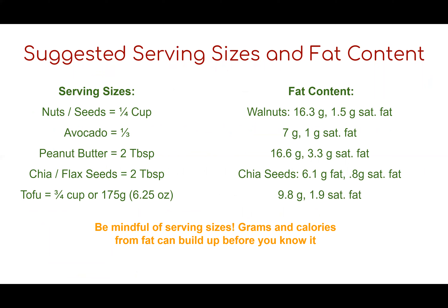Here are suggested serving sizes and their fat content. For nuts and seeds, aim for a quarter cup — a quarter cup of walnuts has 16.3 grams of fat, of which 1.5 grams is saturated fat. A third of an avocado has 7 grams of fat and 1 gram of saturated fat. Two tablespoons of peanut butter has 16.6 grams of fat and 3.3 grams of saturated fat. Two tablespoons of chia seeds has 6.1 grams of fat and 0.8 grams of saturated fat. Three-quarters of a cup of tofu (about 175 grams) has 9.8 grams of fat and 1.9 grams of saturated fat. Be mindful of serving sizes because fat grams and calories can build up quickly.